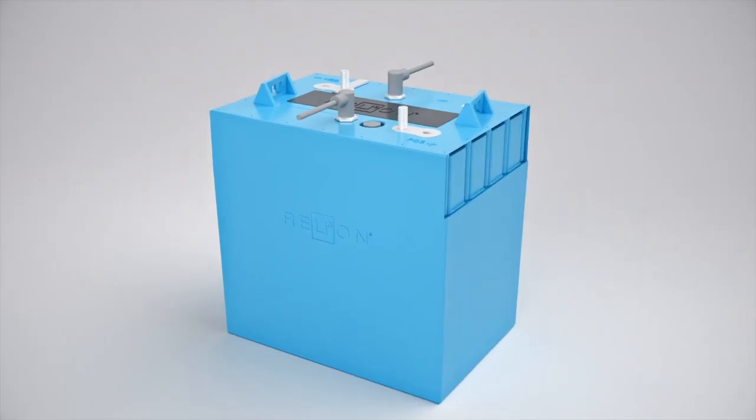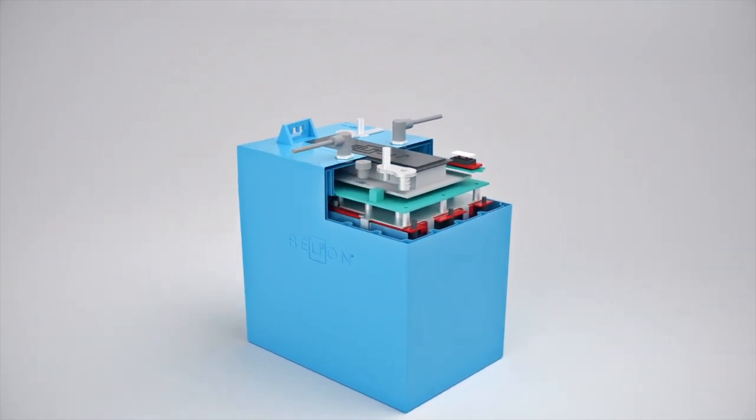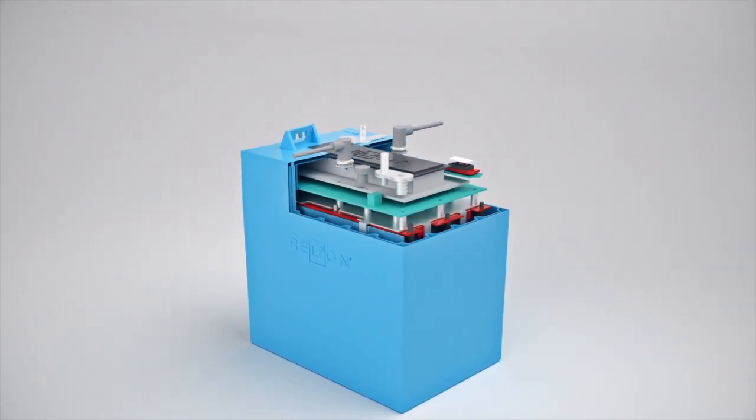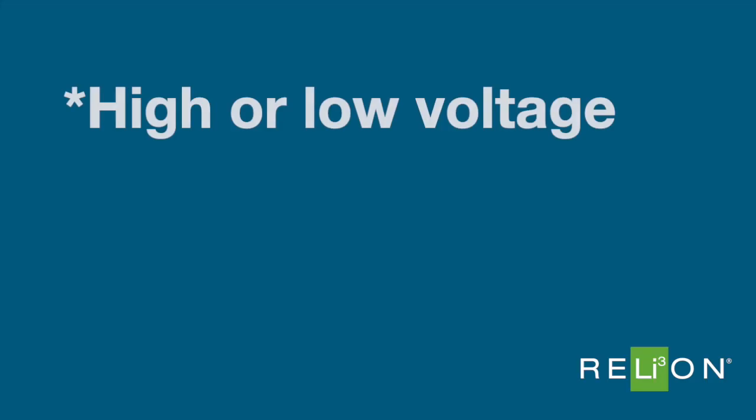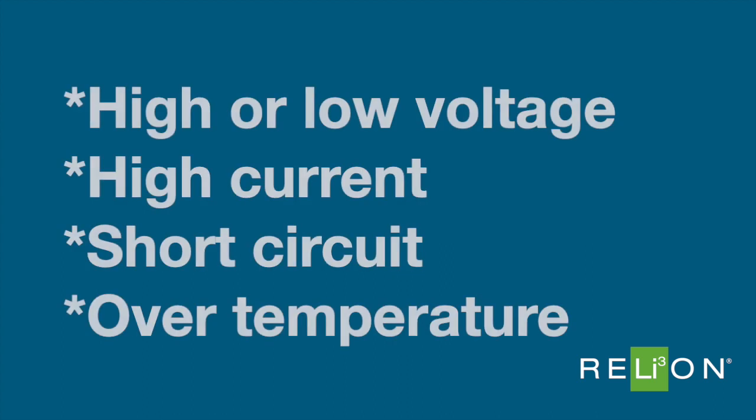However, the battery management system must still monitor the temperature of the battery and shut it down should any conditions that could damage the battery occur. Some of these conditions include high or low voltage, high current, short circuit, and over temperature.